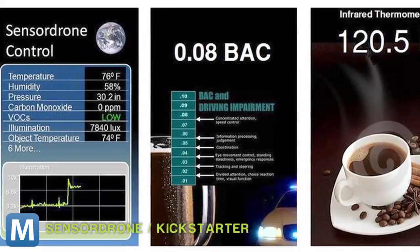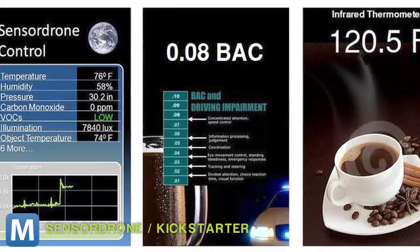Data gets piped to a companion app, and you can use other third-party apps for the same measurements. The four-man team at SensorCon is making their code open-source so more developers can create apps, too.